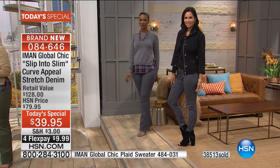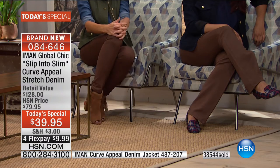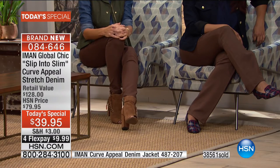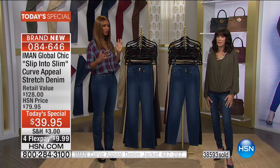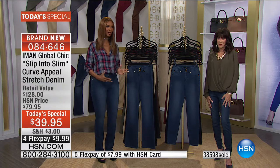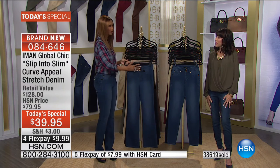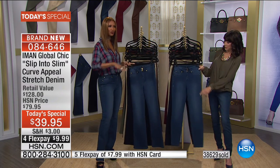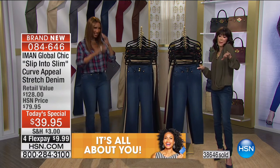Everything for the collection anchors around these pants — from the jean jacket to the shirts we're wearing, to the wraps, and coats are coming. You'll see how great the denim really is. When you're wearing the skinny, gray boots are coming up, flats are coming up. It's a whole collection anchored around this. You put it on, you look great — the rest is cream, like icing on top.